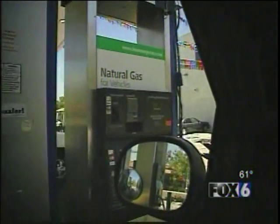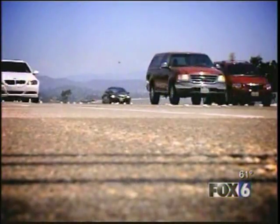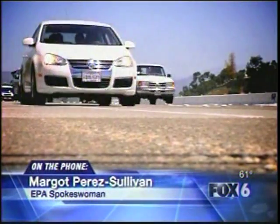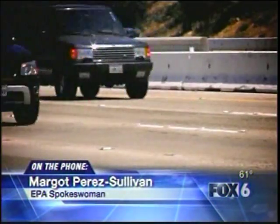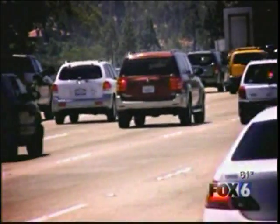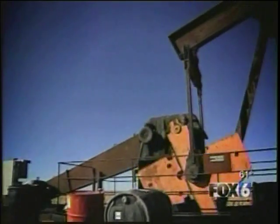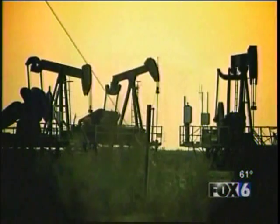The EPA says this is all about protecting consumers and the environment. They are ensuring that consumers are not going to harm their engines or harm the environment more than a gasoline engine would. Funk doesn't buy it — he suggests oil companies may not want to encourage the use of natural gas. The EPA disagrees, stating that energy conversions have nothing to do with oil politics, and that the certification process exists to protect the consumer.